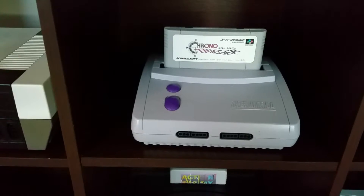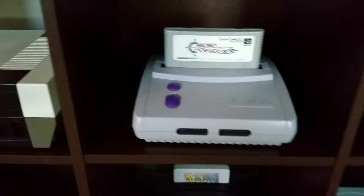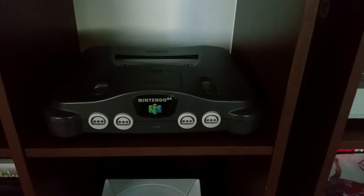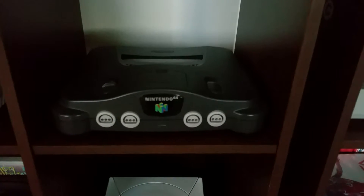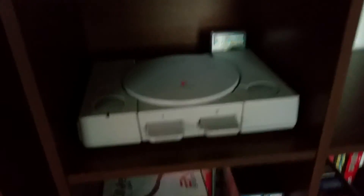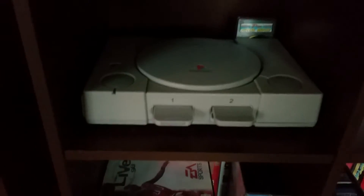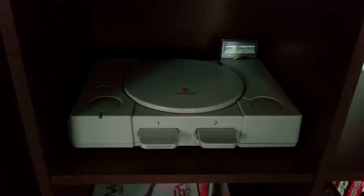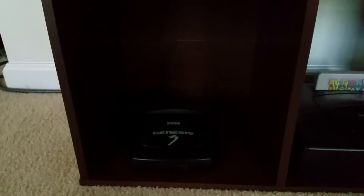I have the Super NES modded so I can play Japanese Super Famicom games. This is the Nintendo 64 — kind of the last cartridge-based console for Nintendo. PlayStation 1 — that one's modded as well, has a mod chip and also a Pro Action Replay, so it allows playing backups or imports.